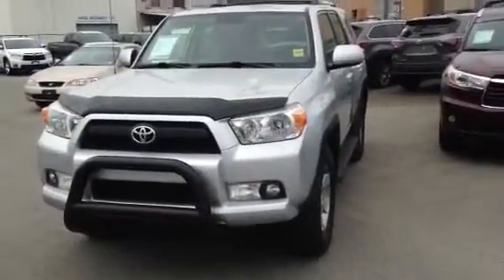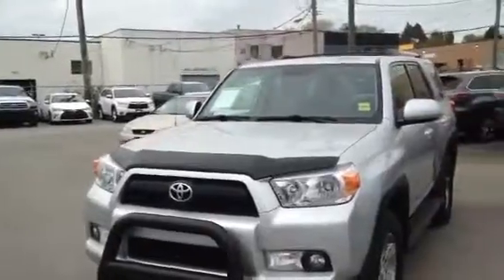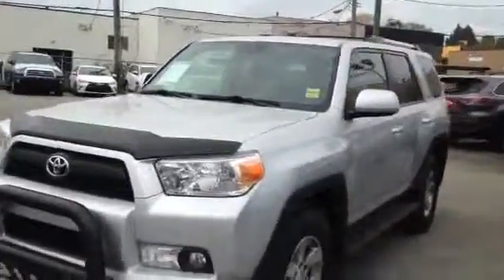Hi Ryan, this is Derek Burrow. I'm the Used Car Manager at Granville Toyota. I received an email regarding our 2013 Toyota 4Runner SR5. I just wanted to send you a little video so you can take a look at the car.